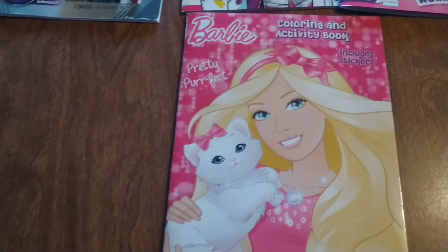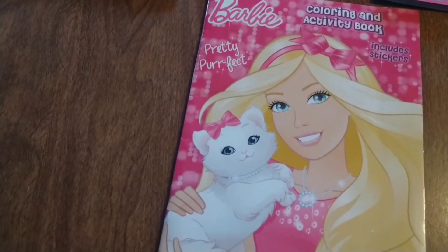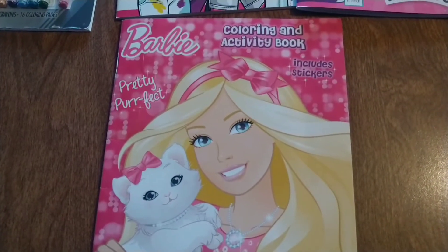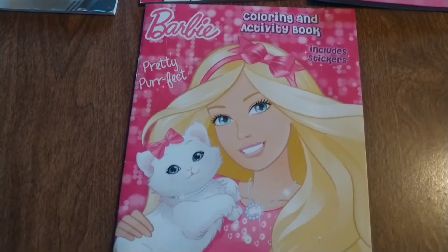And also I picked up this cute coloring book. It looks like Barbie is holding her kitty. And it does have stickers inside. Very cute.